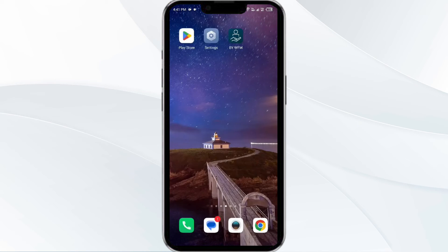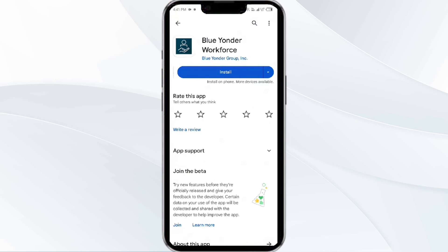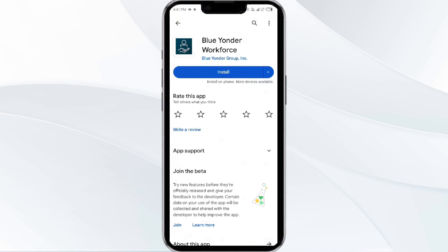The fifth solution is to uninstall and reinstall the Blueunder Workforce app. If the problem persists, uninstall the Blueunder Workforce app by going to the Play Store, searching for the app, and selecting Uninstall. Once uninstalled, reinstall the app by clicking on the Install button.